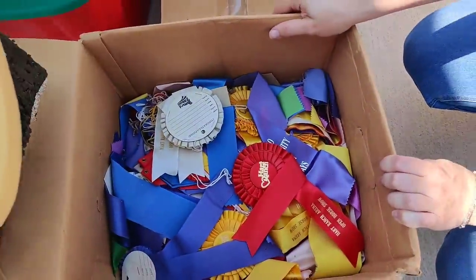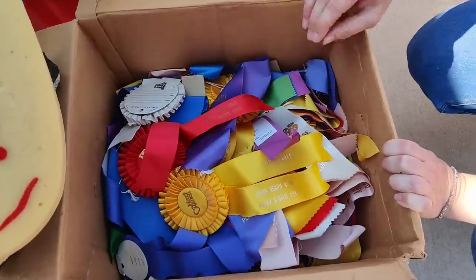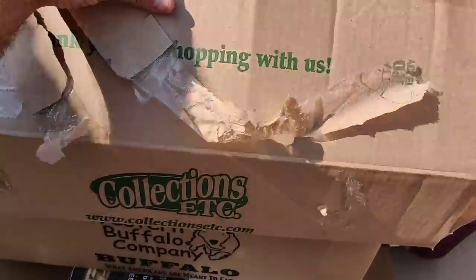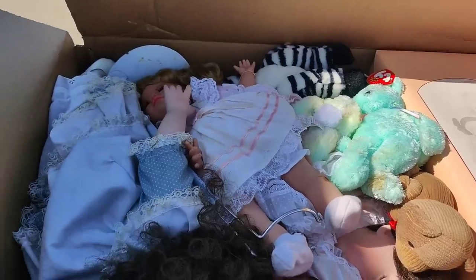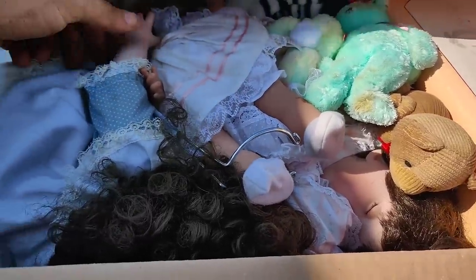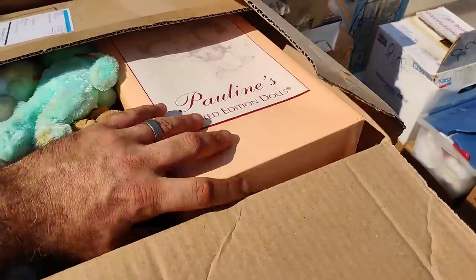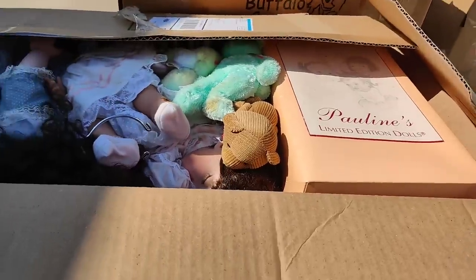The entire box has got show ribbons - that's incredible. More dolls - TYs and dolls. These are porcelain, this one's hard plastic - so you've got a mixture of porcelain and hard plastic. She's porcelain, she's porcelain, she's hard plastic. Pauline's limited edition - I bet that's a fifty to a hundred dollar doll.